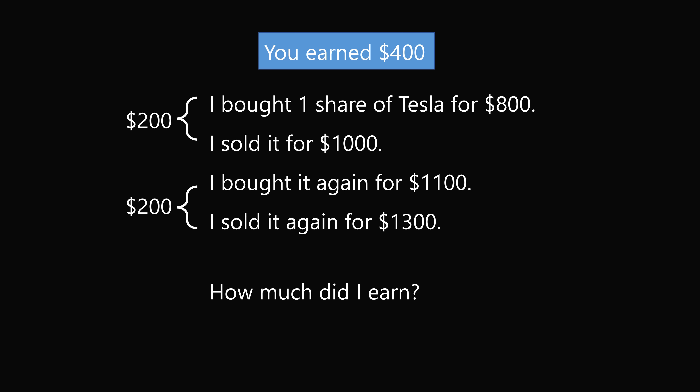So where are people getting confused? The most common error is people are thinking about this step right here. When you sold it for $1,000 and bought it again for $1,100, wouldn't that be a loss of $100? Meaning your total would be earnings of only $300. So let's go over why this is wrong.